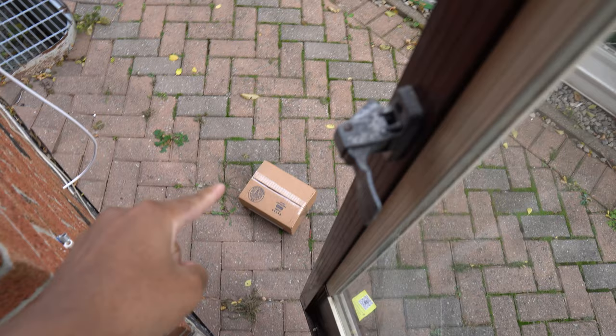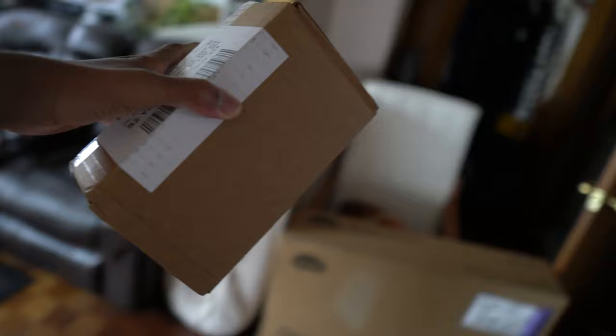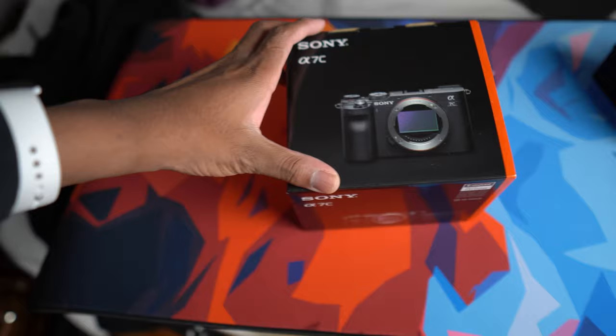I told the delivery guy to come through the side doors because this thing is super expensive. There she is — the Sony a7c.